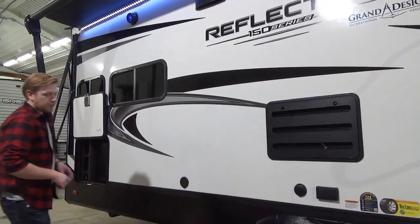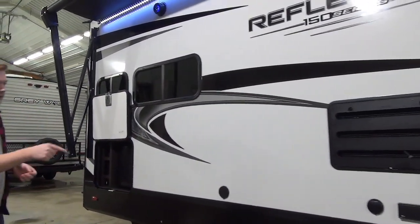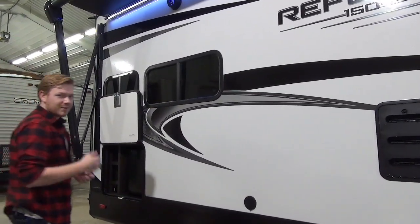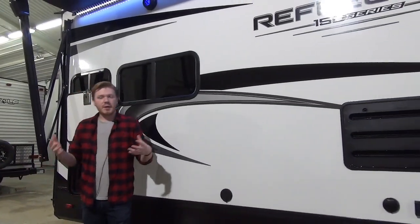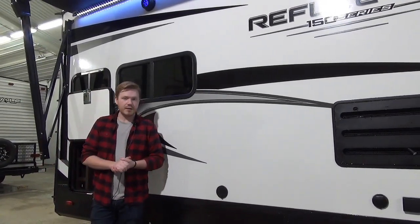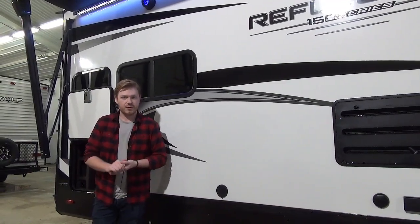Still a tandem axle trailer like you'd expect, and those tires even come with a warranty — just ask us about that. Another cool thing is that this trailer comes ready to go with the LCI tire pressure monitoring system.